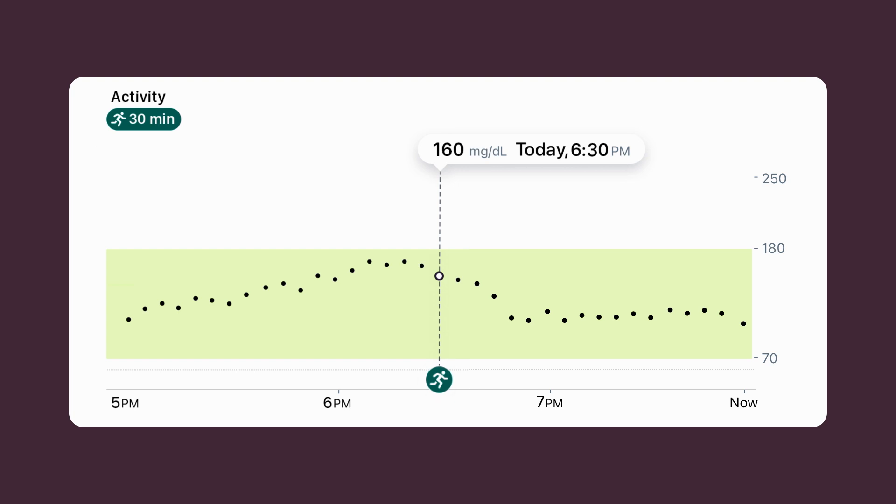Entering my activity into the Stelo app helps me see the direct impact of what I'm doing. What's one small change you can make tomorrow to be more physically active? For the next week or so, try to focus on your physical activity.